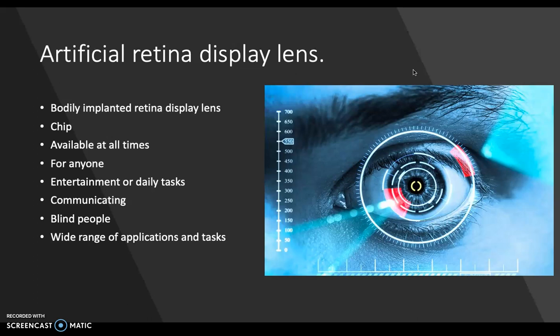This bodily implanted lens sends information to a chip that has been surgically implanted in the retina. This allows the lens to display anything you want on your retina. Such devices always stay with the user, making their implanted user interfaces available at all times. This lens can be utilized by anyone and can be used for so many things.